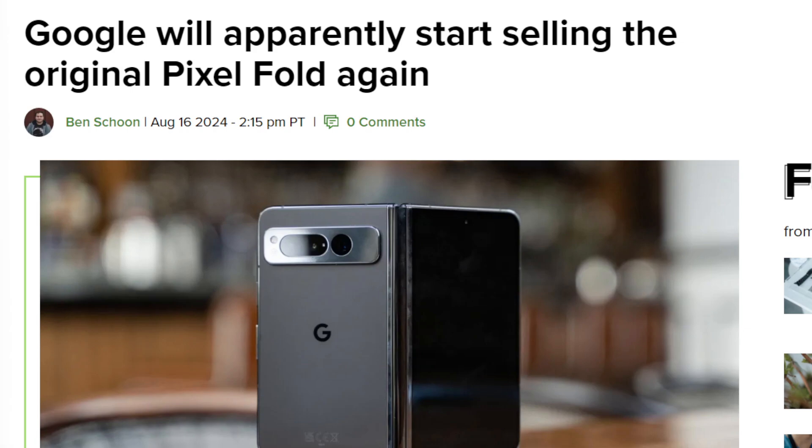Google is doing something interesting, but it's really not the first time that they have done this. The Google Pixel Fold 2, or the 9 Pro Fold, which I will be unboxing in early September on the channel — I did pick it up — is currently the hot new thing.